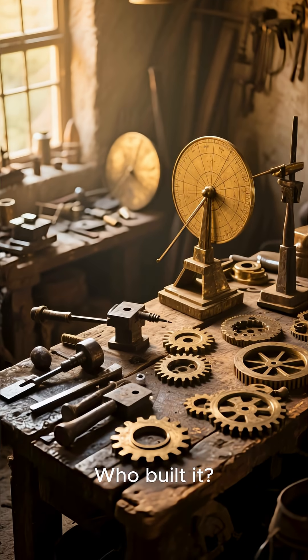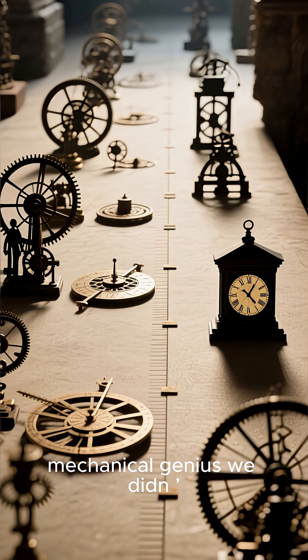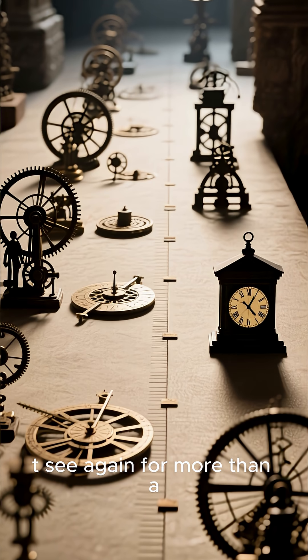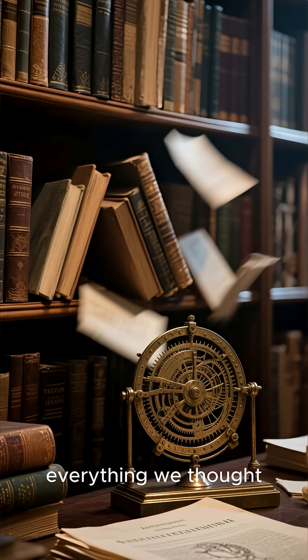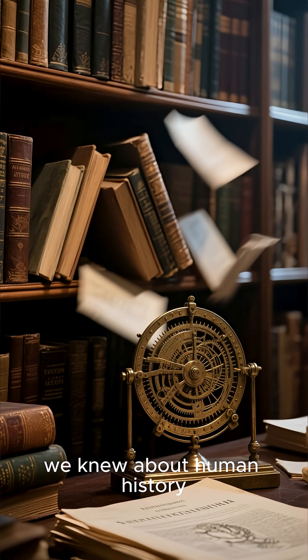Who built it? How did ancient Greeks achieve a level of mechanical genius we didn't see again for more than a thousand years? Some say it rewrites everything we thought we knew about human history.